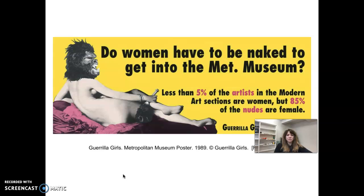If we read this poster, it says less than 5% of the artists in the modern art sections are women, but 85% of the nudes are female. The Guerrilla Girls did not feel like women were being represented in the art world.